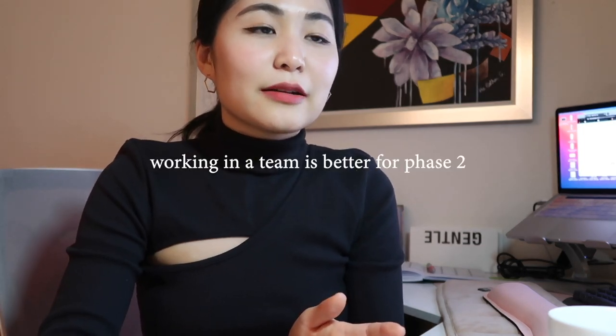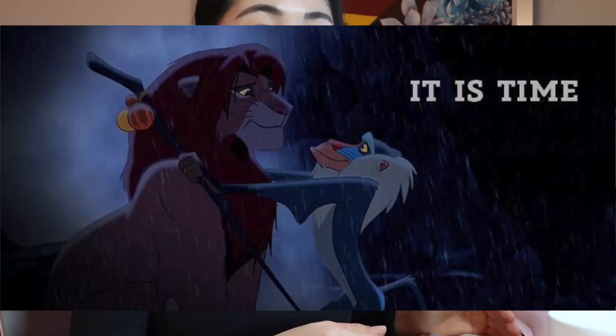when you go into phase two, you start working on projects that either Design Lab gives you or you create your own independent one. Your mentor gives you a little bit more of a hands-off approach, saying that during phase one you learned about the UX design process, and at this point Design Lab feels confident that you already know the design process to be able to execute a case study by yourself.